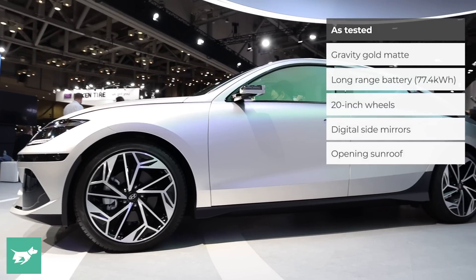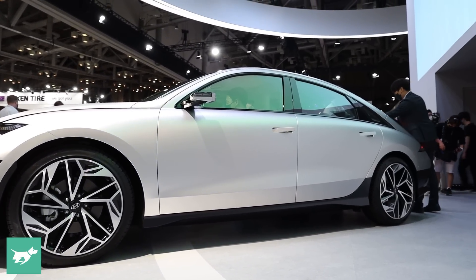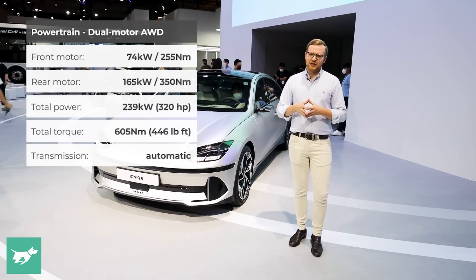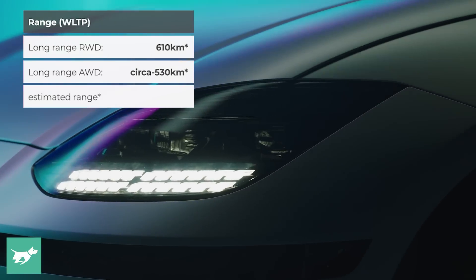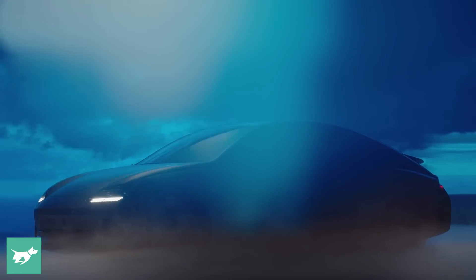This car I've got next to me here is in gravity gold. This is a full-fat dual-motor all-wheel drive Ioniq 6 with 239 kilowatts of power, 605 newton-metres of torque, and range is probably going to fall a little closer to 500 kilometres than 600 kilometres when the WLTP certifies this car.